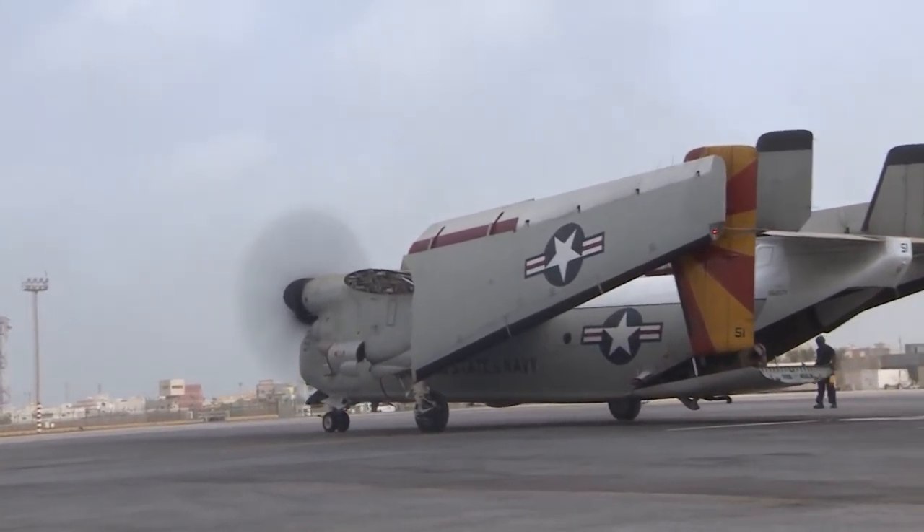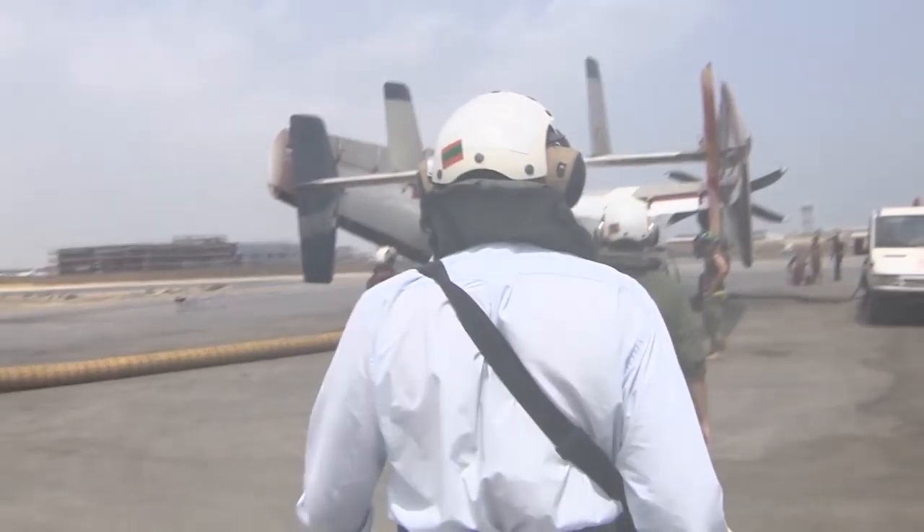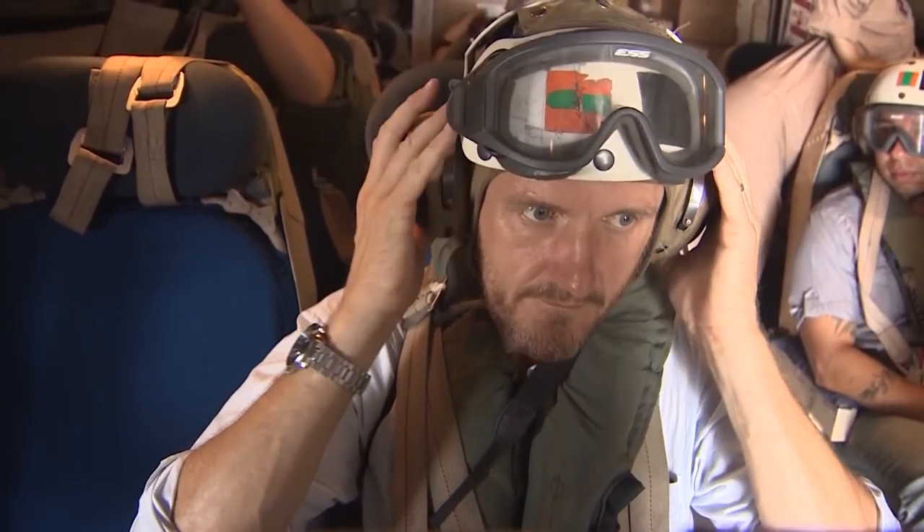They call it the COD, a carrier onboard delivery aircraft. From a base in Bahrain, we board a US Navy Greyhound for the journey out to the Eisenhower.